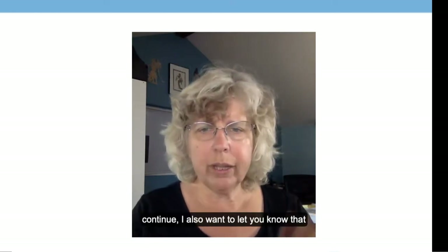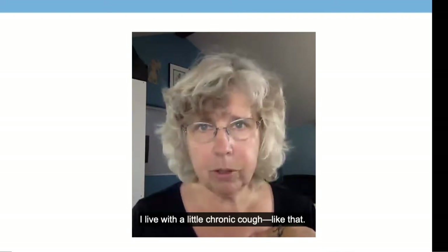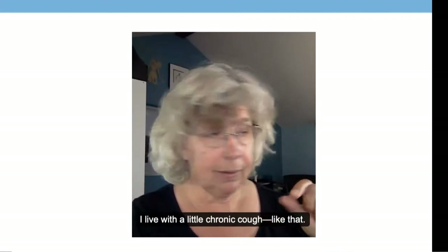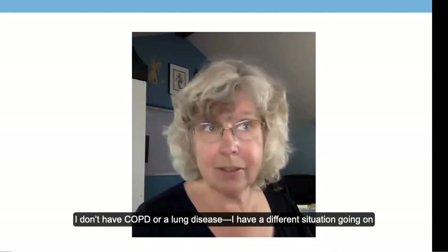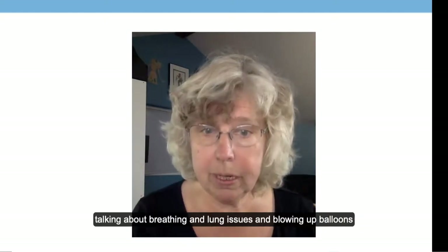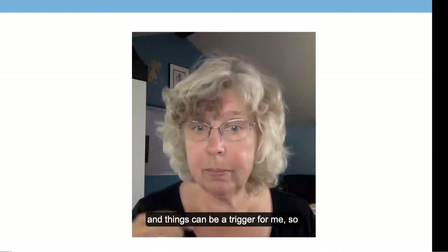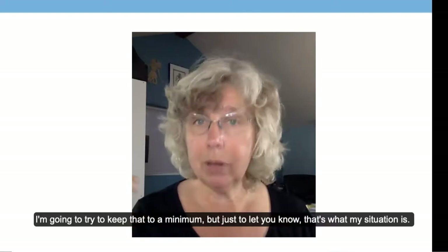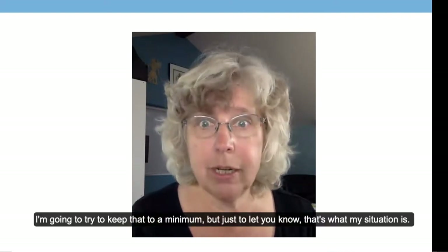Before we continue, I want to let you know that I live with a little chronic cough. I don't have COPD or a lung disease — I have a different situation — but talking about breathing and lung issues and blowing up balloons can be a trigger for me, so I'm going to try to keep that to a minimum.